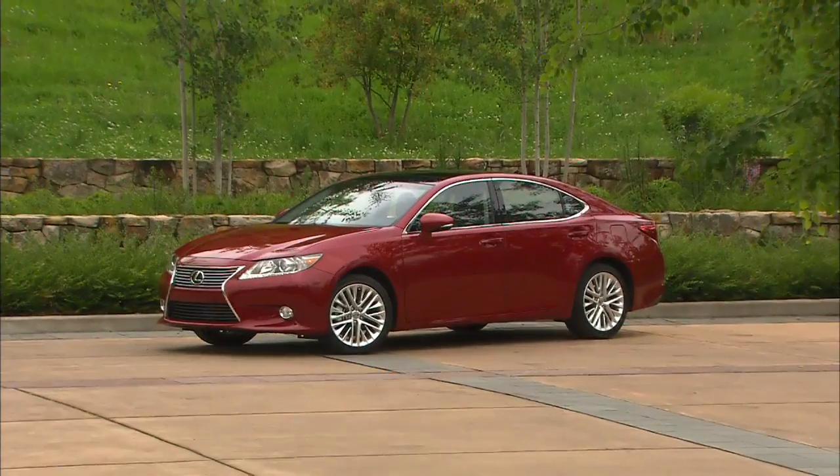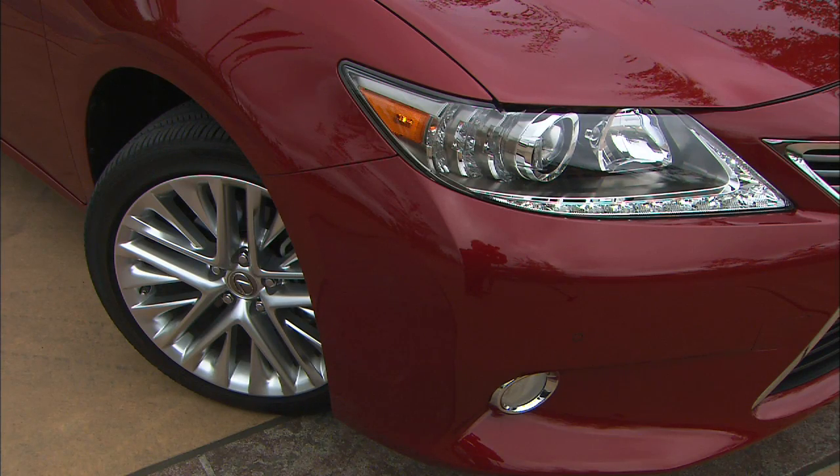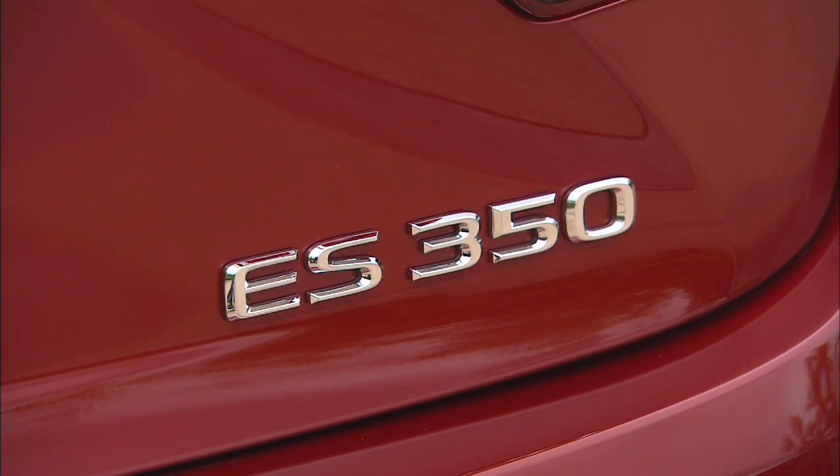Back in 1989, Toyota launched a new premium brand called Lexus with just two cars, one of them being the ES250. This is the sixth generation of that founding member, the 2013 ES350.